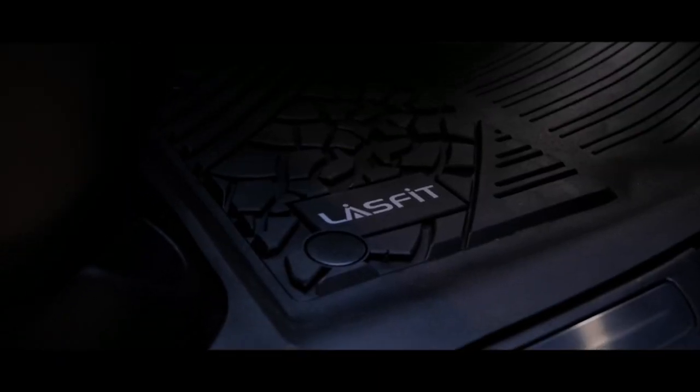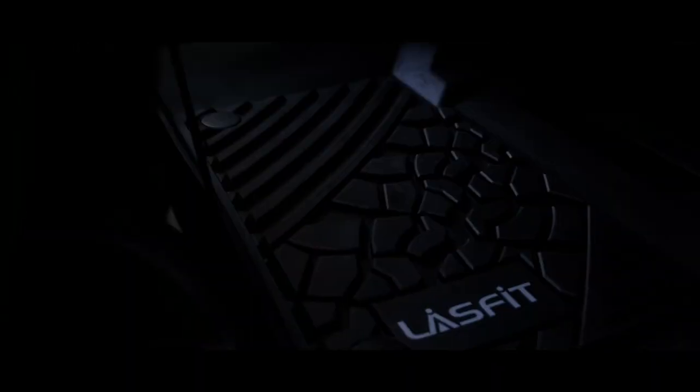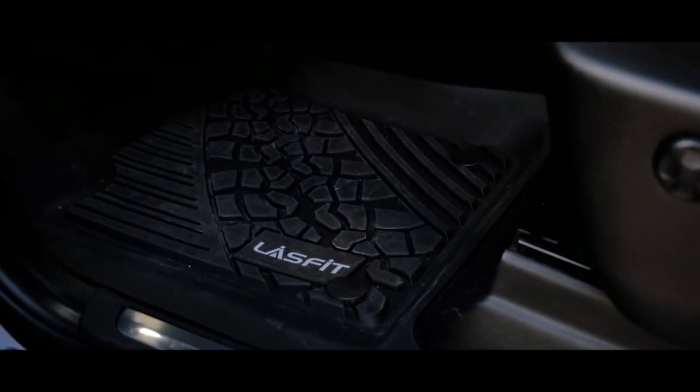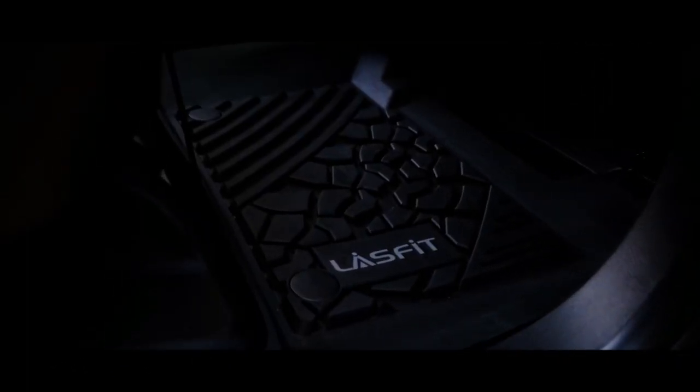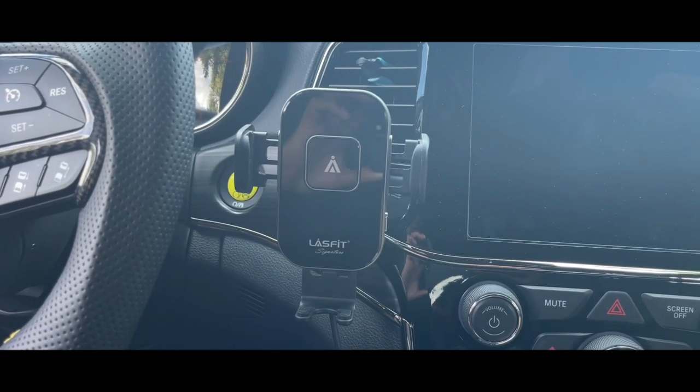These floor mats have been great — they've been able to take everything I've thrown at them, and that's what you want in a good set of floor mats. You want to be able to throw everything at them, from daily driving and road trips to camping trips and off-roading. They remain tough, comfortable, and easy to clean, all while being relatively inexpensive — and that's what these mats from Last Fit Auto Lighting offer, which is why I recommend them.